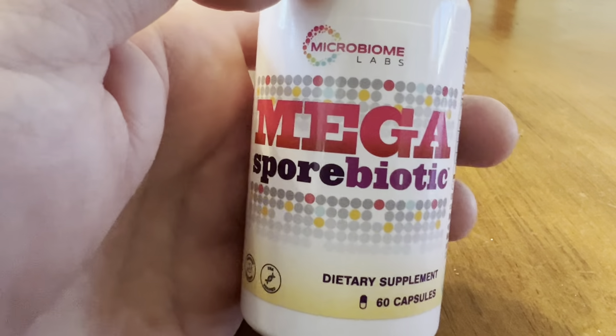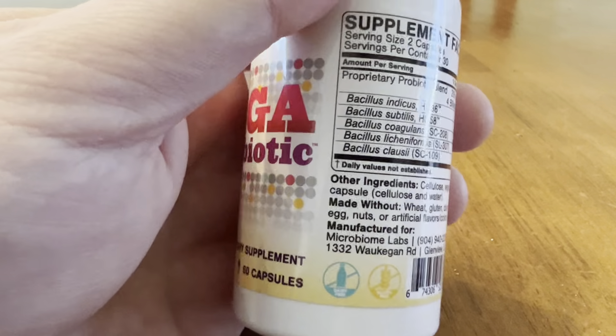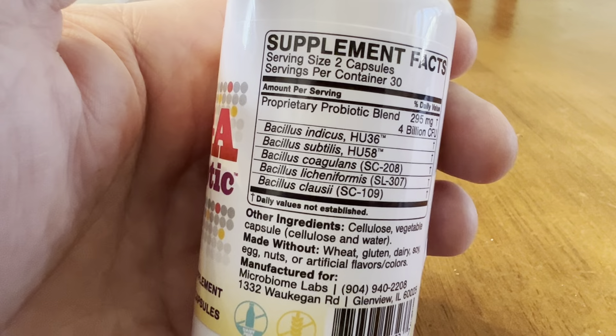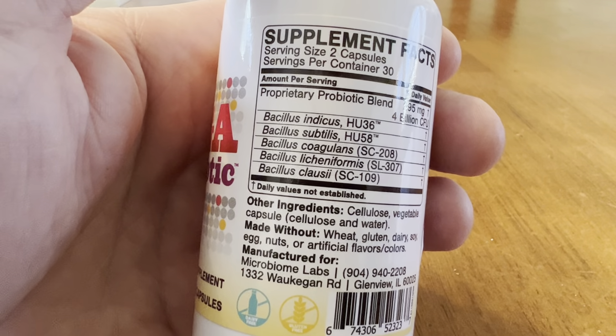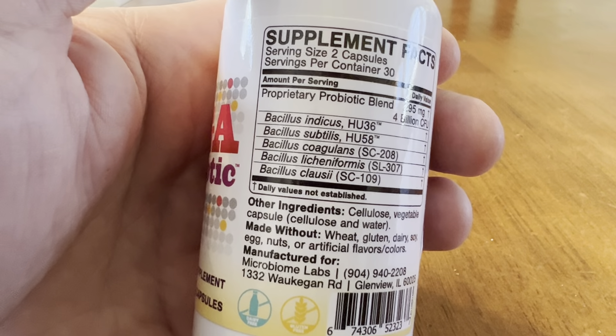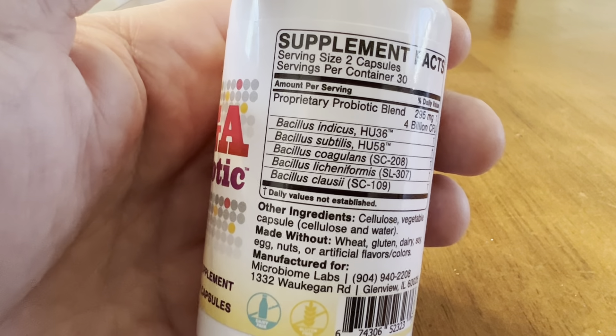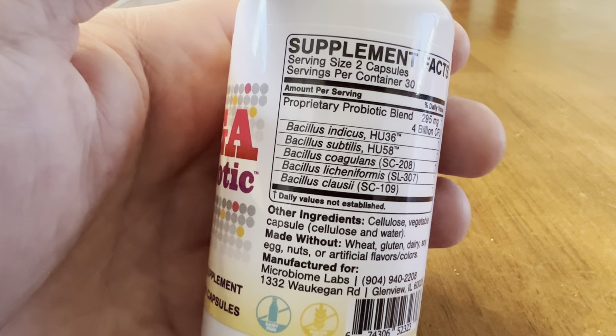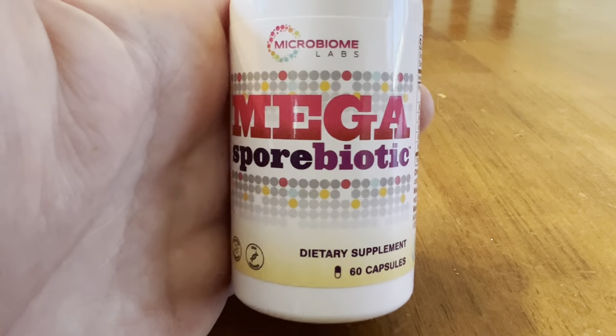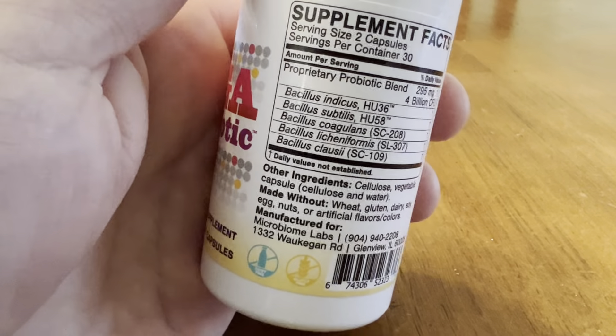This particular product, for me, has worked wonders. I am diagnosed with IBS from my doctor and SIBO from my functional doctor. I've tried everything you could think of except the soil-based probiotic — this was new.